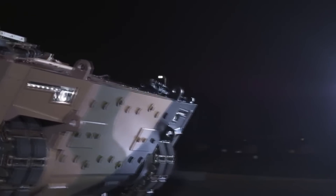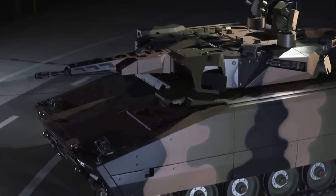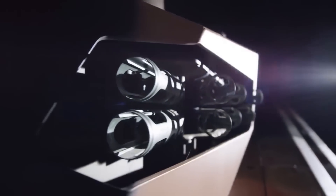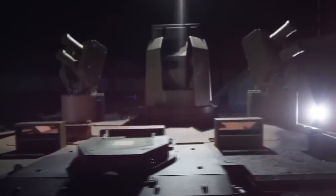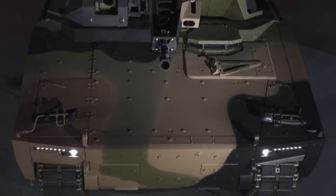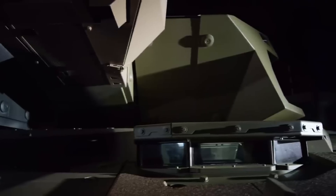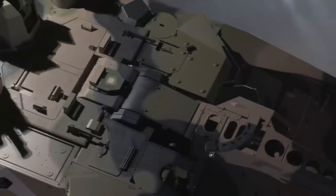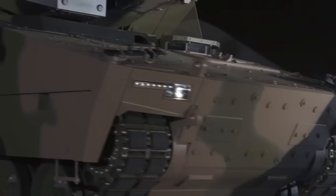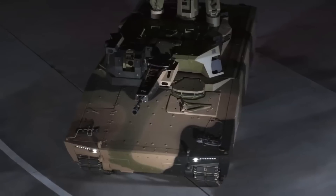So far, no one has really expressed interest in procuring this vehicle, but since it has just been revealed, that makes sense, especially since not a lot of information is available about it. For what it is, it is not bad. Maybe we will see some countries go towards somewhat lighter vehicles equipped with hard kill active protection systems over the 70-ton MBTs, but only time will tell. That would be all. If you like my content, you can consider supporting me on Patreon. Thank you for watching, and I'll see you all in the next video. Have a nice day.